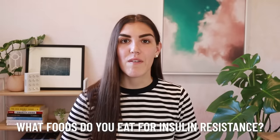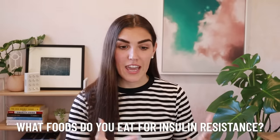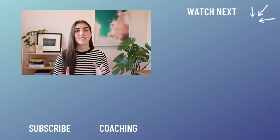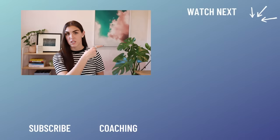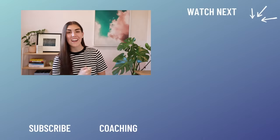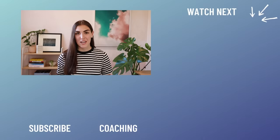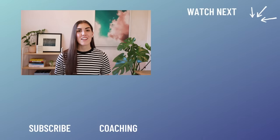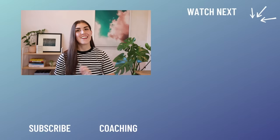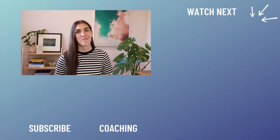That's my video on the top foods you can eat to reverse insulin resistance. Let me know in the comments the foods you ate or are currently eating to reverse insulin resistance. If you liked this video, you might also like my video on the pros and cons of intermittent fasting and how to get started. Thanks again, I'll see you next time!